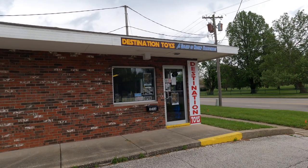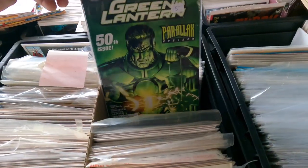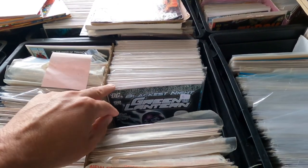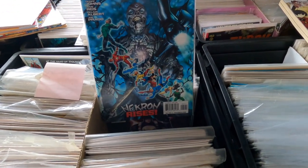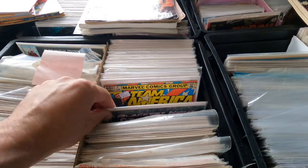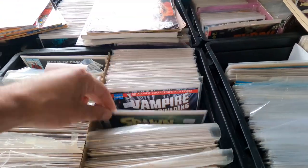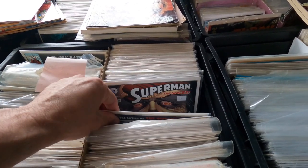I stopped at Destination Toy in Jacksonville, Illinois, and it was such a great shop. The first thing you see when you walk in the door to the left are comic books. I had to check out the Blackest Night Green Lantern goodness — I'm currently reading that Geoff Johns run. Just got done with Rebirth, the return of Hal Jordan, and I'm excited to get to around issue 40 where Blackest Night starts, with Sinestro Corps War around issue 25.